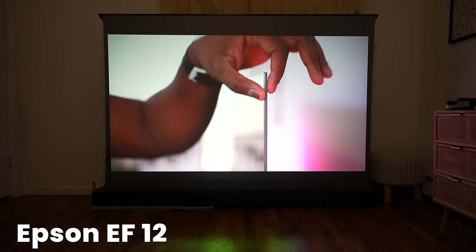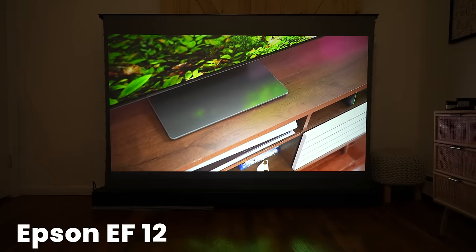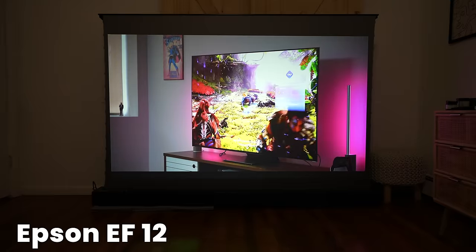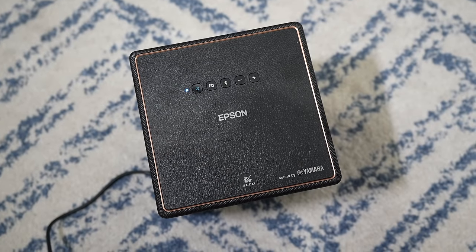And of course, my number one projector is the Epson EF-12. The EF-12 had the best picture quality in all settings — it looked really good, it was very sharp. Also it was the one that had the best sound overall from all the other projectors, so I definitely liked it there. It also had a small footprint. I do wish it had a built-in battery just for more portability, but overall pretty solid.